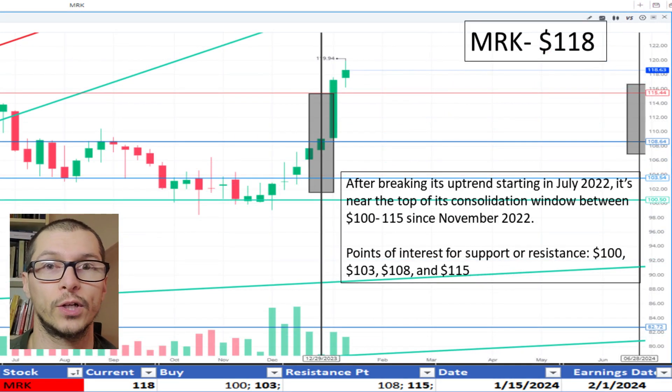Next, Merck, $118. It's currently above the top of its consolidation range between $100 and $115, established November 2022. Support being at $100 and slight resistance at $108 and $115. I don't like the price.